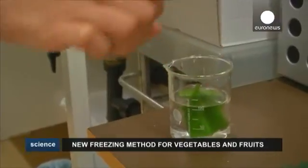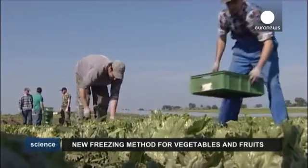The key feature of the method is that we keep the cells alive after thawing. It means that all the fresh-like characteristics will be intact, so the consumer would probably not notice the difference.